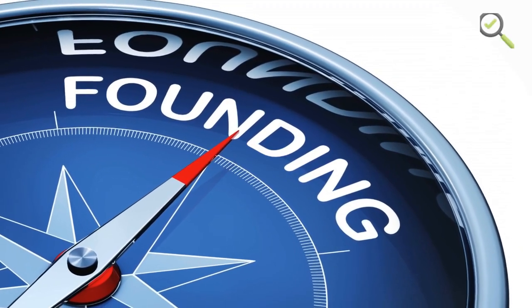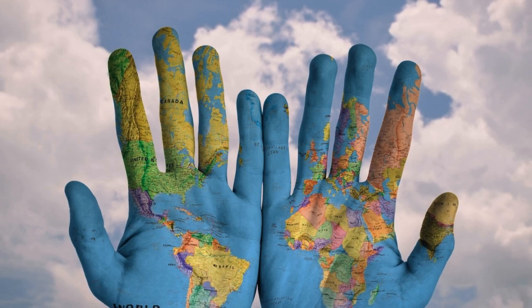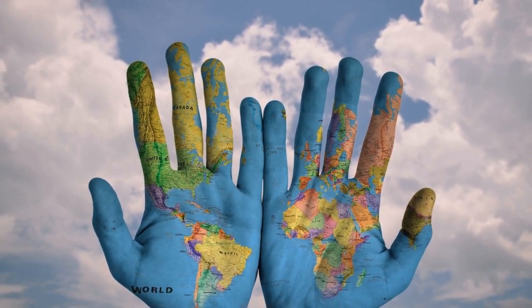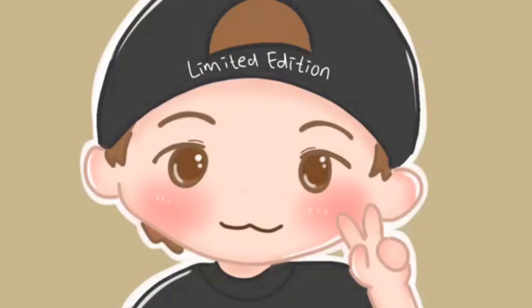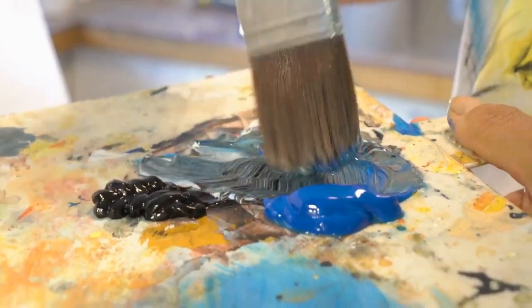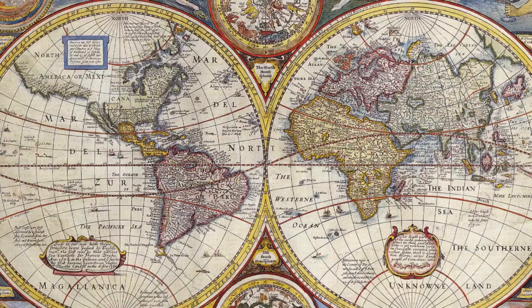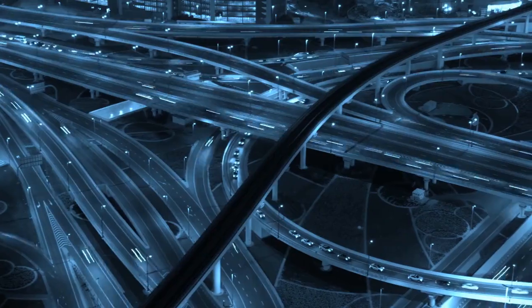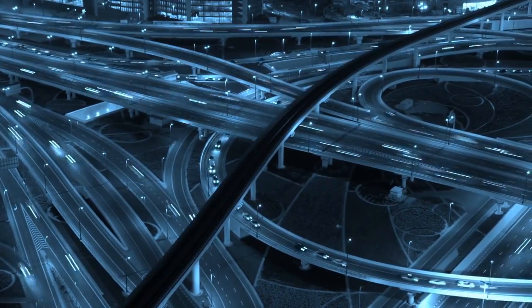Bellerby and Co. was founded by Peter Bellerby. This bespoke globe-making company is a sanctuary for those who understand that true artistry cannot be rushed. Producing only 750 pieces a year, each globe is a testament to the meticulous dedication and passion of its makers.